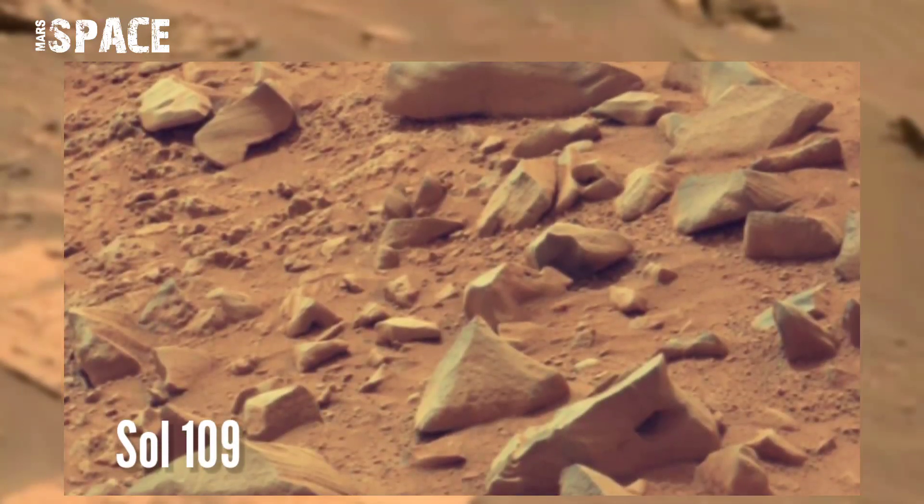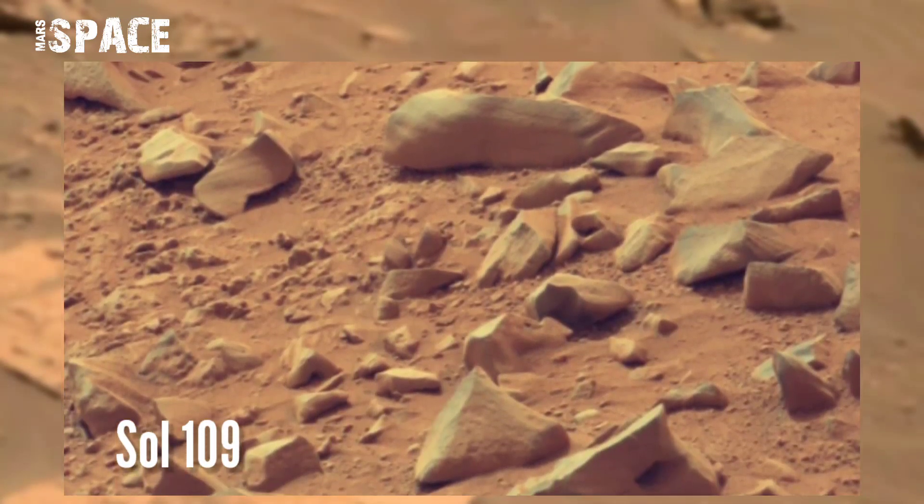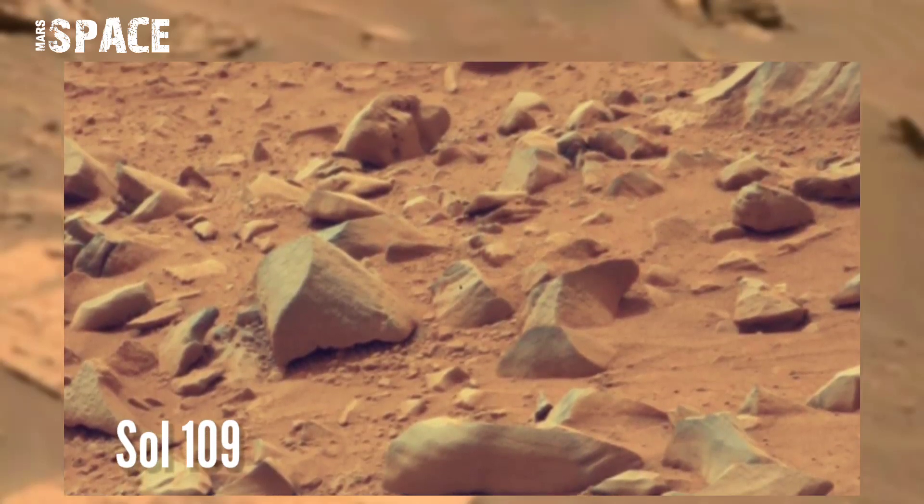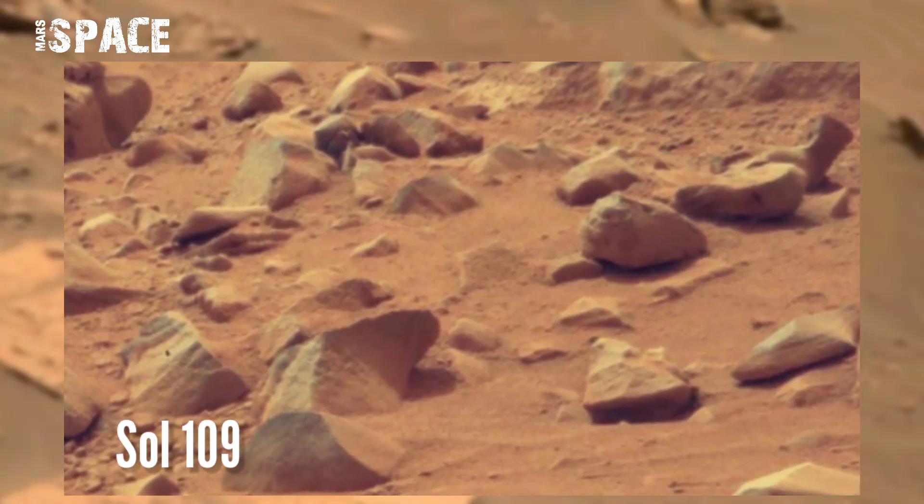NASA's Mars Curiosity rover captured this image on Mars' surface on Sol 109 of its mission, using the left mast camera, and spotted an object.